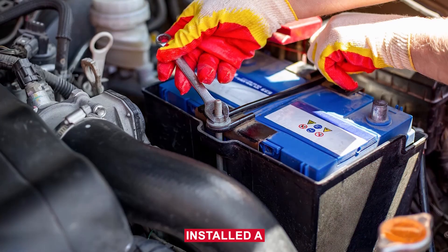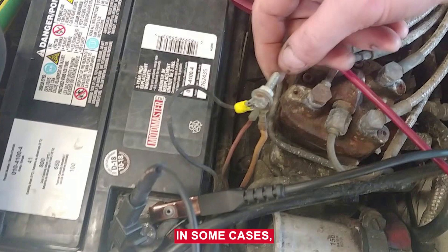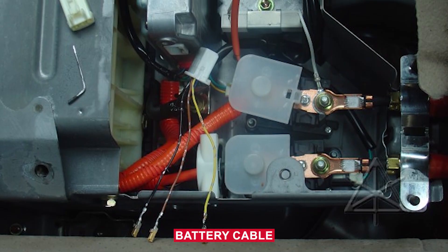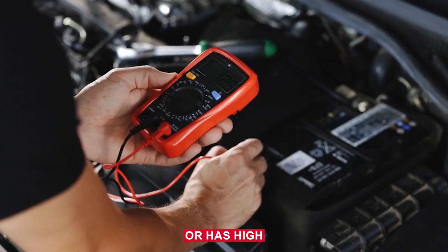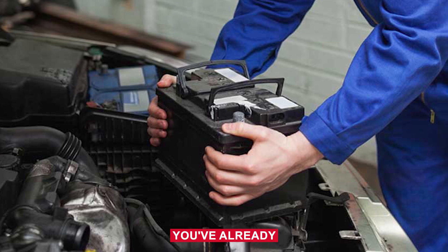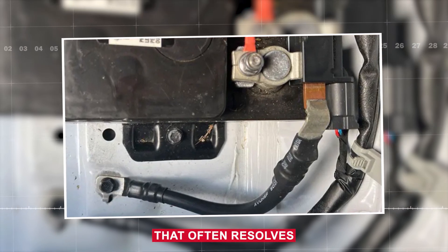Here's something important. Even if you installed a new battery, that might not be the full solution, especially on GM vehicles where this code is common. In some cases, the fix isn't just the battery itself, but the battery ground cable. On many newer cars, especially GM models, the negative battery cable comes with a built-in current sensor. If that cable is damaged, corroded, or has high internal resistance, it can cause voltage drop and trigger B1325 even if the battery and alternator are fine. So if you've already replaced the battery and are still getting the code, a smart move is to install a new OEM battery ground cable with the built-in sensor — that often resolves the issue.